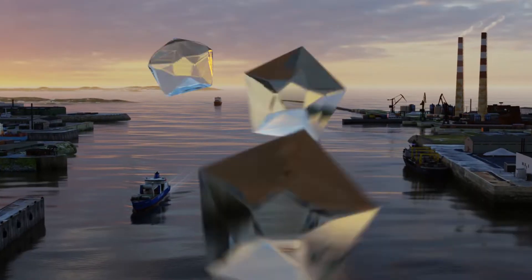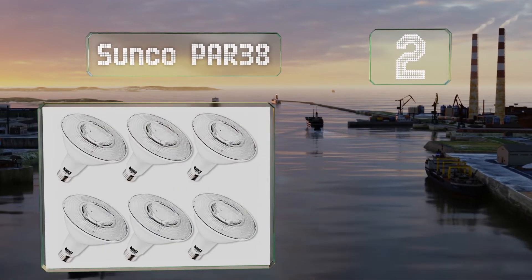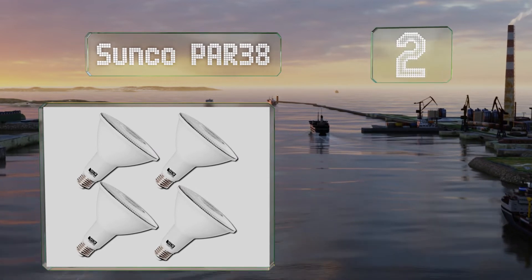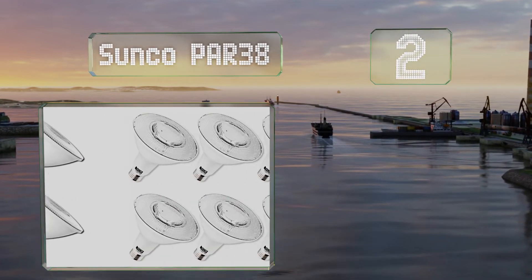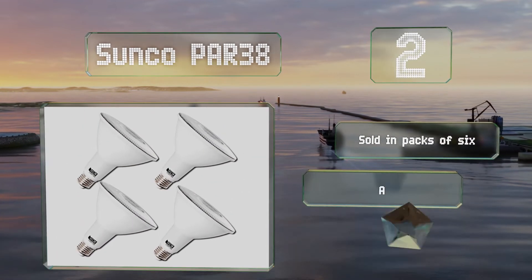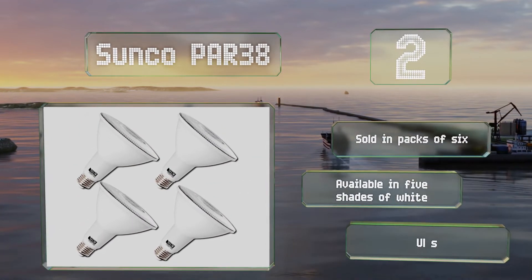At number 2, the Sunco PAR38 are commonly used in can fixtures and are designed to not flicker. You can also use them with compatible dimmers to set the mood. These are sold in packs of 6 and available in 5 shades of white with UL safety certification.